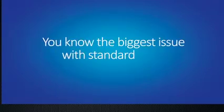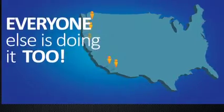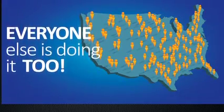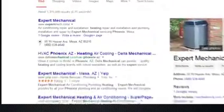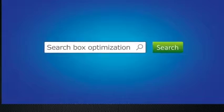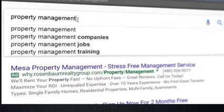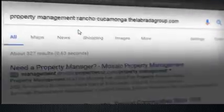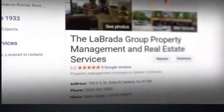You know the biggest issue with standard SEO? Everyone else is doing it too — just think of how many SEO companies call you every week. So even if you're sitting at the top of page one, some of your competition is too, and they want your spot. With search box optimization, not only do your customers see you before ever seeing your competition, but when they choose your business name from the autocomplete box, you can own the entire first page of search results.